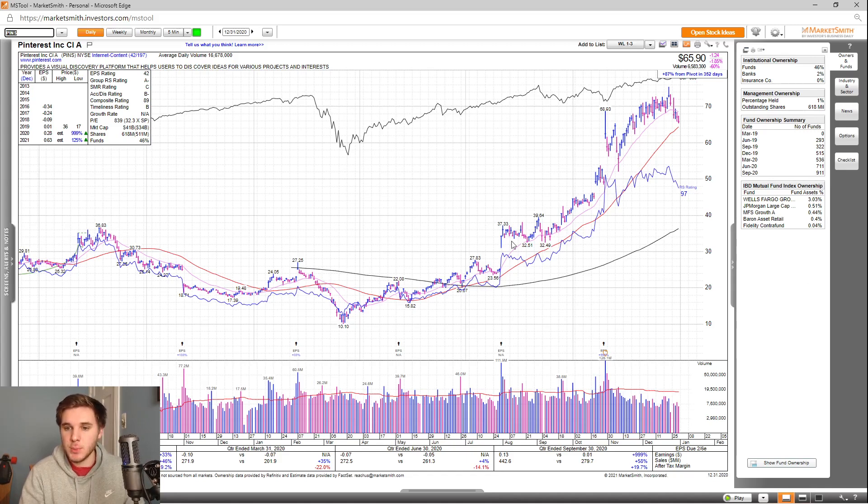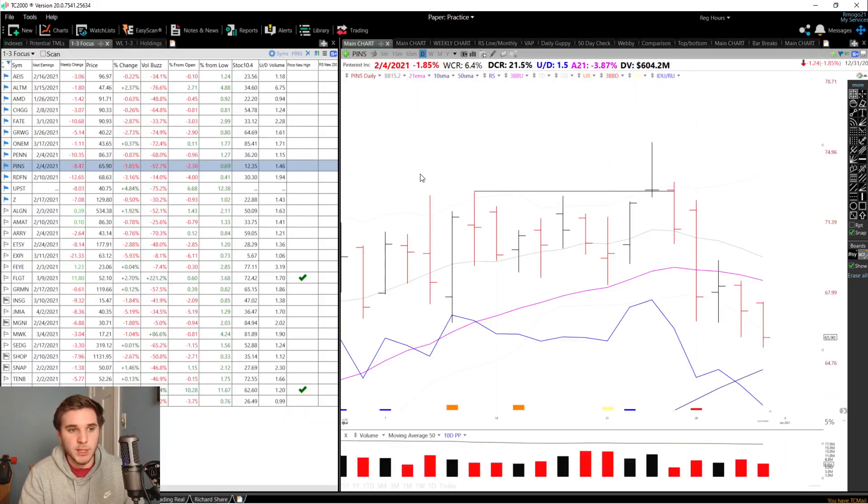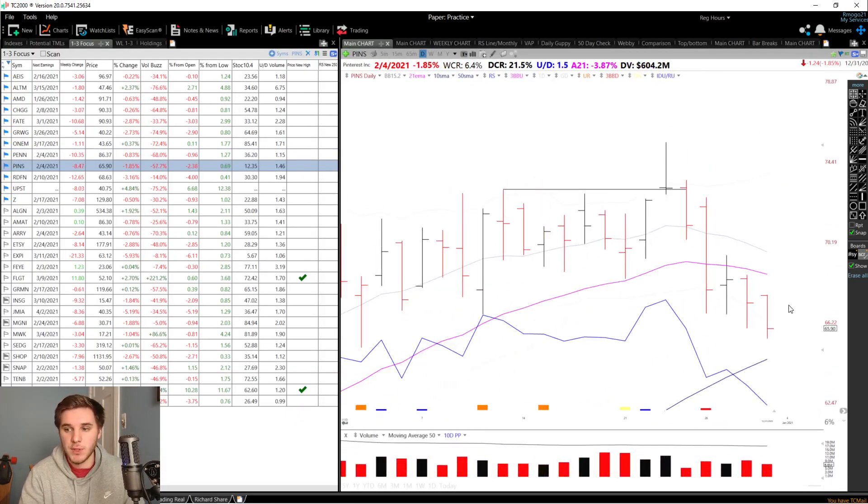Looking at the chart, you can see this move really started on this day right here — a huge gap up on enormous volume — that led to about a 100% plus increase. Right here is when I featured it as one of my stocks of the week. But overall, looking at the chart, it's pulling back to the 50 SMA / 10-week area. That's where I'm looking to enter this stock if it shows a nice reversal above this high on above average volume, or undercuts and reclaims the 50 SMA.